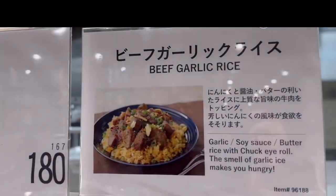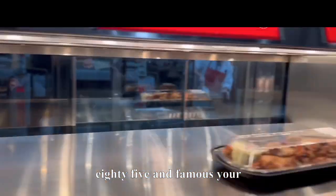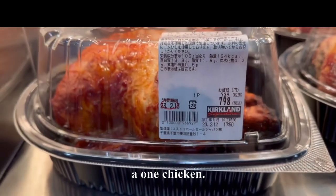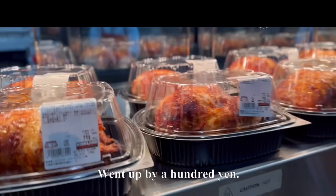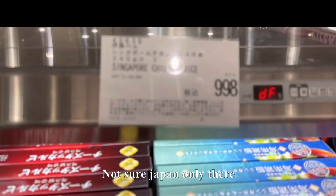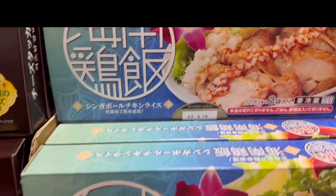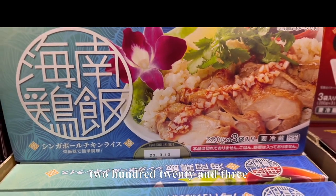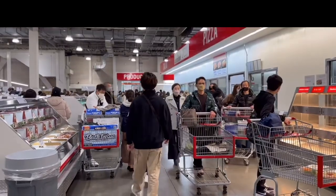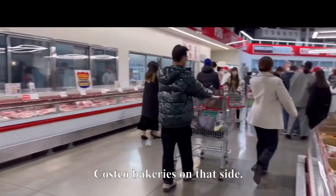Garlic beef rice for 2,493 yen at 1,285 grams. The rotisserie chicken section is full today — caution hot. They've also got Singapore chicken rice here, which might be Japan-only — $9.98 for 220 grams in three bags, must be frozen. This is the first floor with pizza, food, and the produce section. Bakeries are on that side.